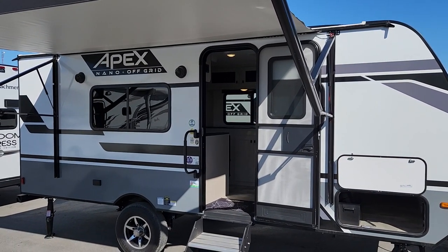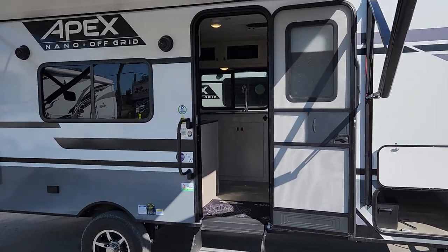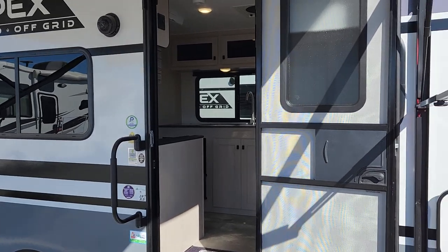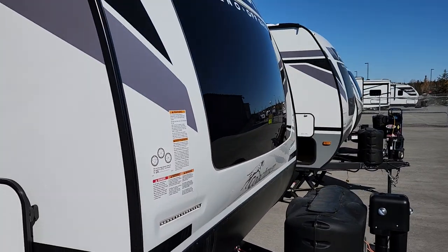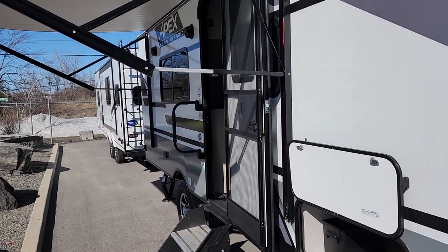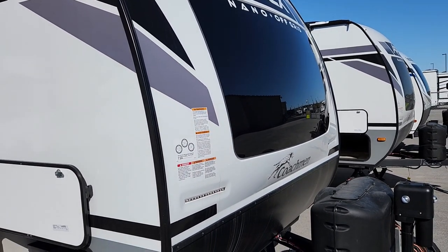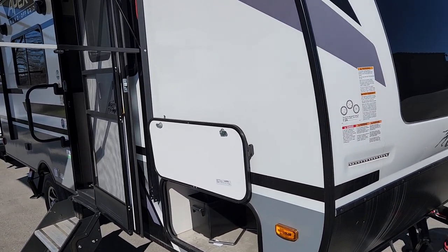Welcome to Primo RV Center and a first look at a brand new 2023 187RB, one of our most popular models. It's a wonderful starter for couples, grandparents wanting to take grandchildren camping, or those downsizing from something larger. It fits on the smallest sites in provincial, state, and federal parks, and can be pulled by a wide variety of SUVs — no truck required.